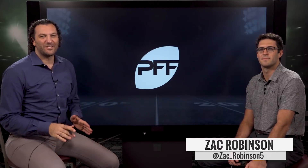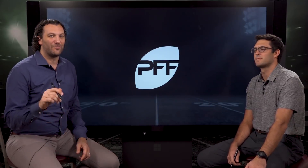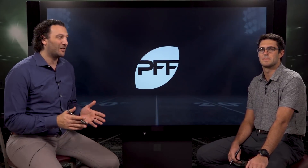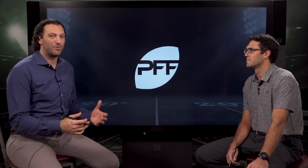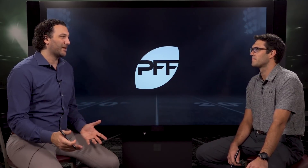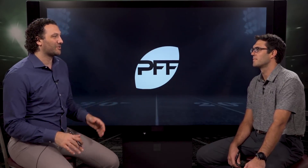Welcome in — along with Zach Robinson, I'm Steve Palazzolo, and it's going to be a weekly segment this year: the Big Time Throws of the Week. We're going to be showing you the best throws from the NFL week, all about the highest graded throws in the PFF system. We're looking for best ball location, touch, and essentially a big time throw that puts a receiver in position to make a big play.